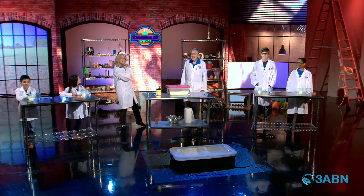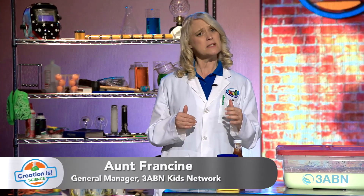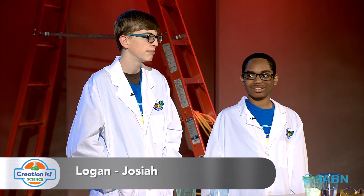Welcome to Creation is Science, where we learn about our Savior, Jesus Christ. When we invite him into our hearts, we can grow and do amazing things. I'm here with Alexander, Angelica, Logan, and Josiah, and of course, Professor Roy.